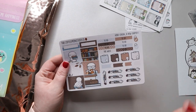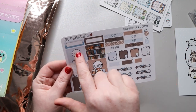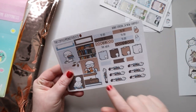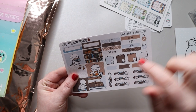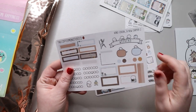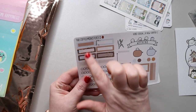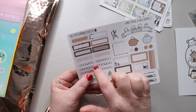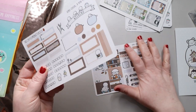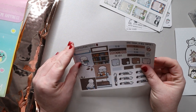I did get one of her hobo cousin kits. This is 'A New Chapter,' which is all book themed — so adorable. We have little munchkin carrying books, one reading with magic coming out of the book, little book scenes, sticky notes, to-dos, this week, checkboxes, a weekend section, a little graph, decorative boxes, and mood tracking munchkins. I've never had one of her hobo kits, but I really like the layout, so I might have to get more.